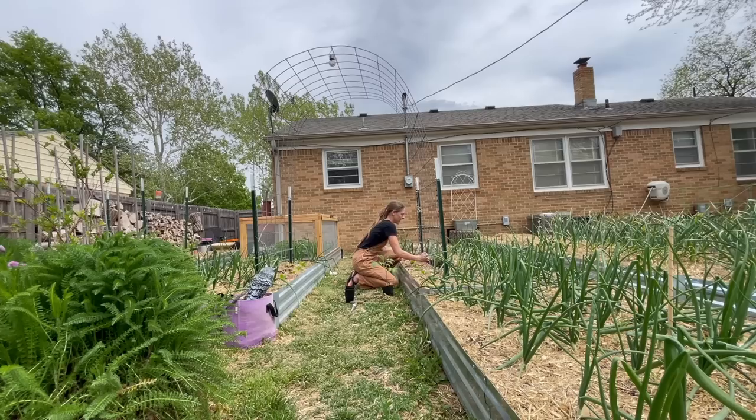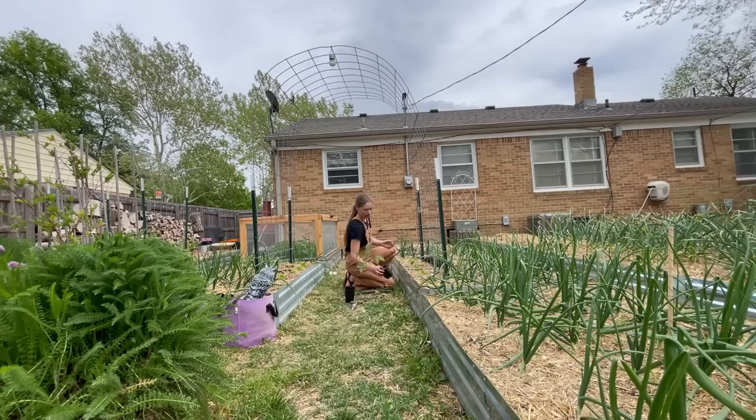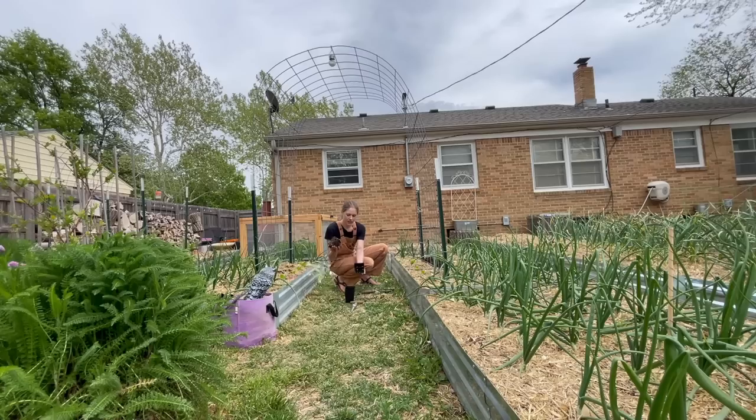I grow tomatoes mostly for sauce and salsa. Last year I didn't have onions planted like this and I didn't think about how they would affect me digging holes in this trellis space — kind of annoying. But we're done! This is the last one going in. These are beautiful.